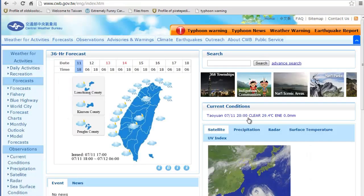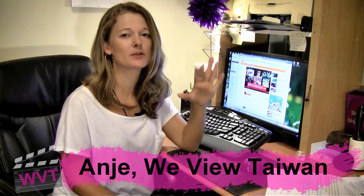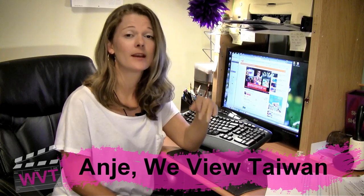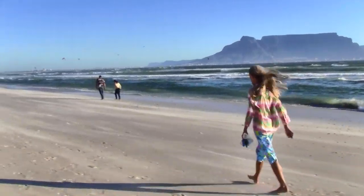My first typhoon in Taiwan I was really freaked out — I thought cows were going to come flying by the window or something. In the end, it wasn't that much worse than a windy day in Cape Town. That being said, Cape Town has vicious winds. The best thing to do is not to panic, but be smart. Prepare for three days. Worst case scenario, you're going to have three days of extra food and water, and that's a hell of a lot better than having a toilet that can't flush for 24 hours in this Taiwan summer heat.